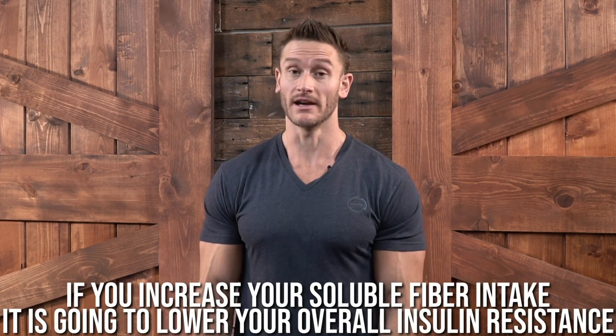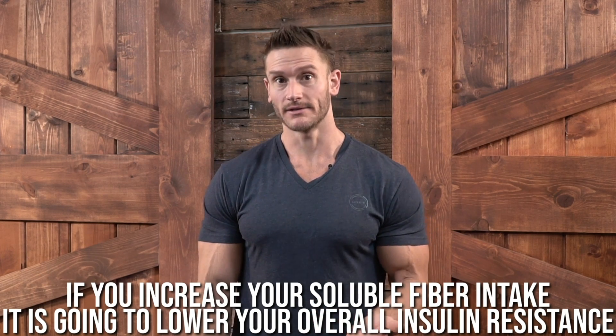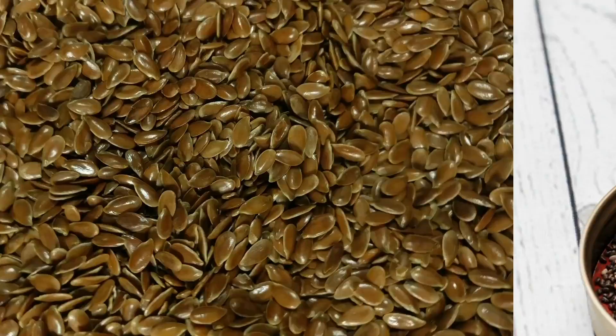Increasing your soluble fiber intake will lower your overall insulin resistance. Many studies have shown that increasing soluble fiber reduces the amount of sugar actually absorbed. If you're doing keto or a low-carb diet, a little bit of chia or flax goes a long way — a tablespoon of flax or half a tablespoon of chia seeds won't kick you out of keto, but once it combines with water in your gut, it swells up to the equivalent of about 30 grams of fiber. You get all the benefit of reducing blood sugar and keeping insulin sensitivity high, without potentially kicking you out of ketosis.